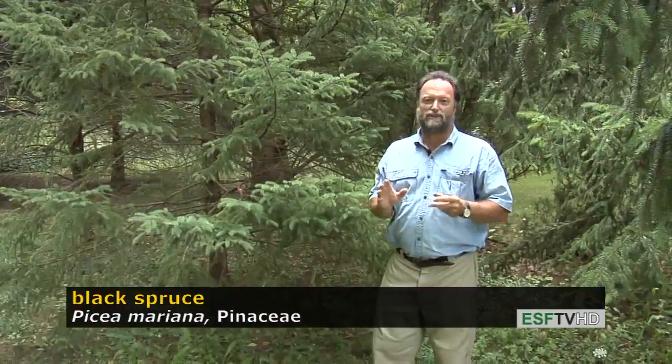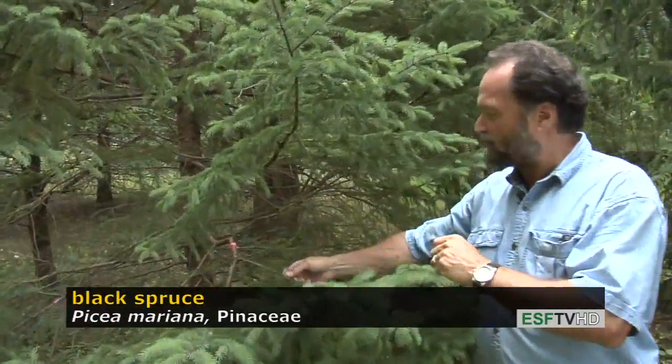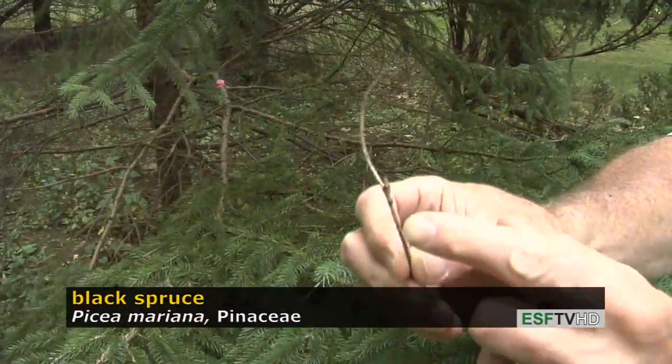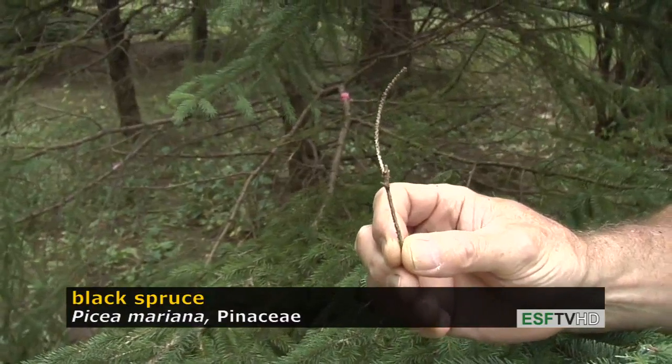The spruces are often confused with one another because they do look very similar initially, but they have some very important distinguishing features. If one looks carefully at a stem that doesn't have any needles, there are very fine peg-like projections called steregmata, and that tells us that it's a spruce.